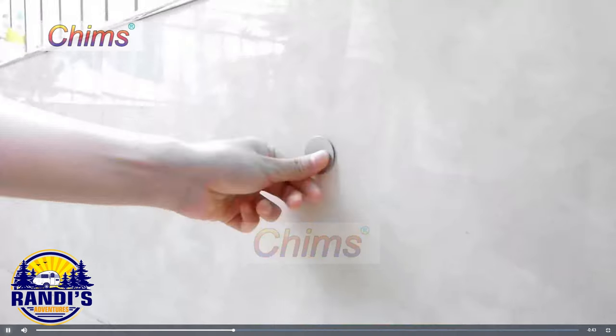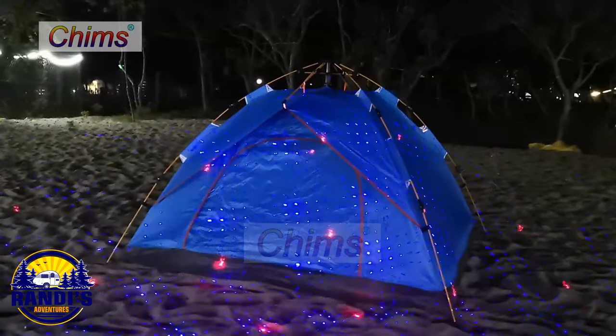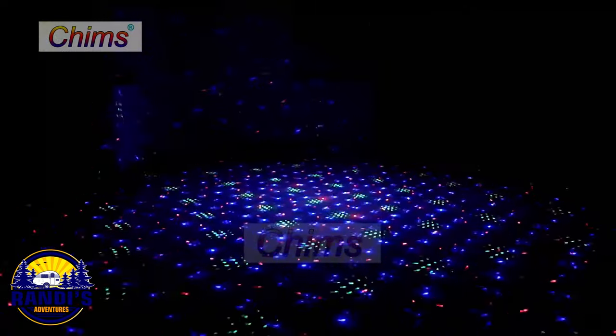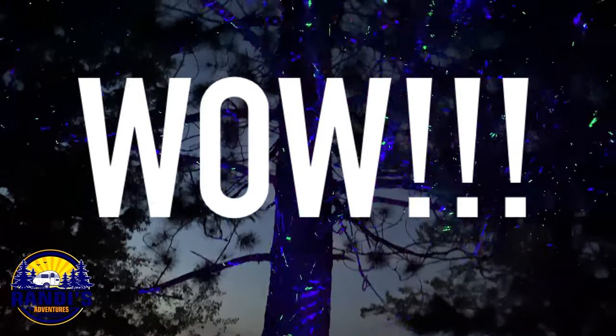Glamping just got way more entertaining when you have this portable mini laser light show. It'll instantly turn any campsite into a festive party. These lights will definitely add a wow factor to your campsite and they've kept me entertained for hours.